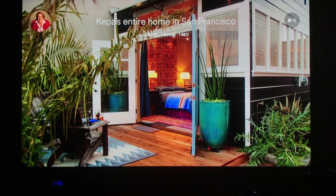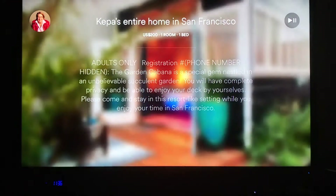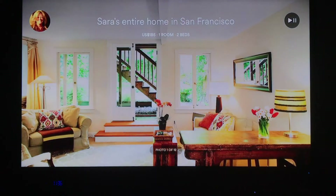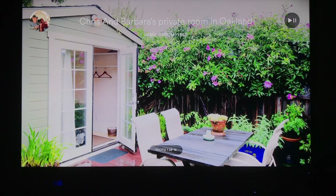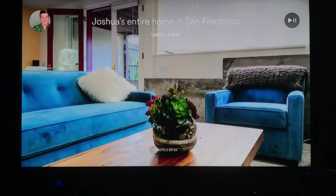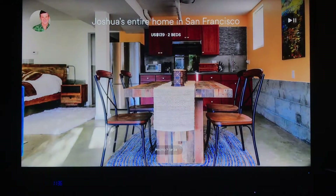This one looks cool — it's going to be an entire house in San Francisco, one bedroom, one bed. Let's click on it. Here's some more information. I can scroll down to see all the pictures. I keep browsing — here's one with two beds and I scroll through. This looks nice. This is definitely my style, so I'm going to press the play button.